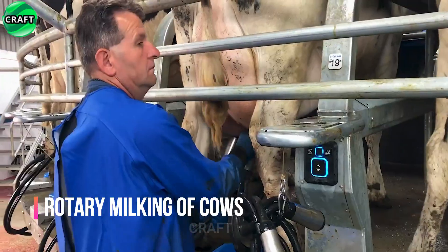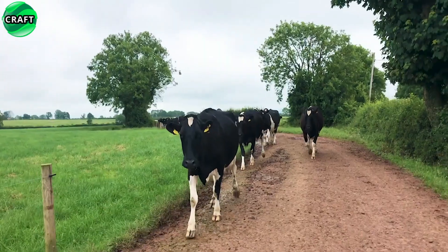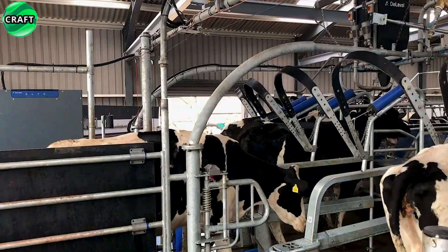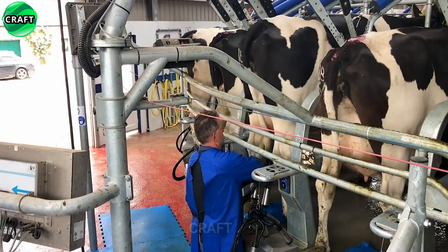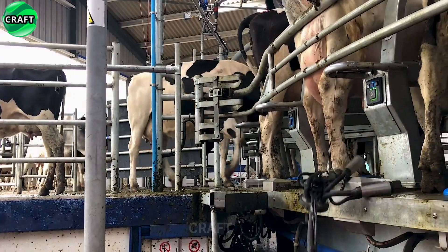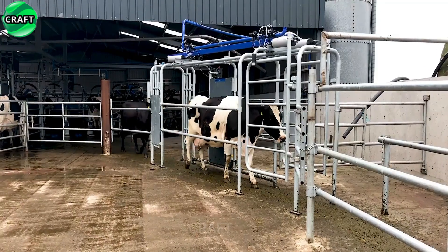Cows love this milker so much that they come to it on schedule — it is so sensitive and gentle with them. Thanks to the rotary milking machine, milking time is halved. When milking is done, the cows know that tomorrow a new day will come, bringing new inspiration, and they will meet it again.